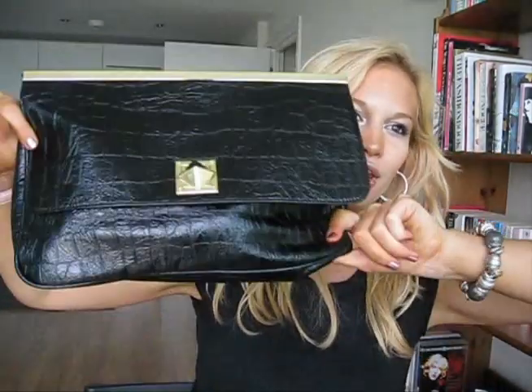Sorry if I seem kind of hyper in this video, but my sister is right over there and she didn't want to be in this video because she's feeling kind of sick, otherwise I would show her. Okay, so this is my clutch. You've seen it in my ASOS haul video.